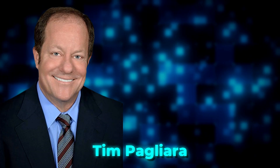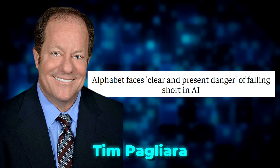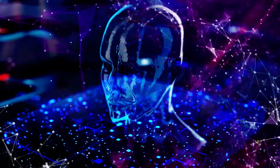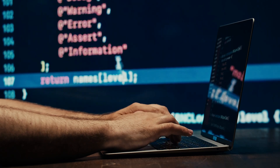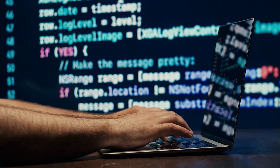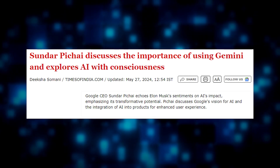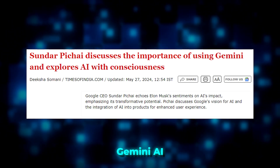Tim Pagliara from CapWealth Advisors suggests that Alphabet should acknowledge any past mistakes with AI. The important thing now is to show a strong commitment to AI and demonstrate measurable progress without over-promising on its capabilities. Overall, Sundar Pichai emphasizes the vital role AI plays at Google, especially with Gemini AI, showing that the company is making significant strides in this area.